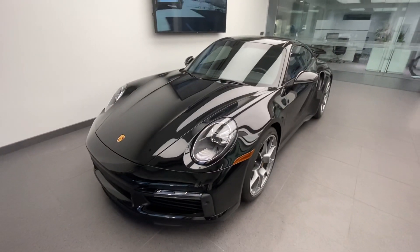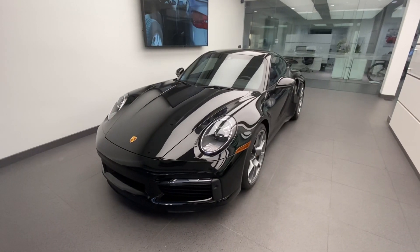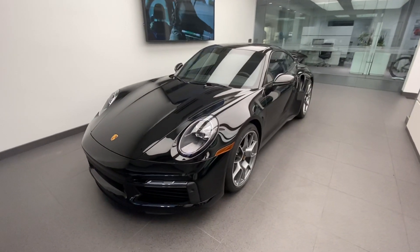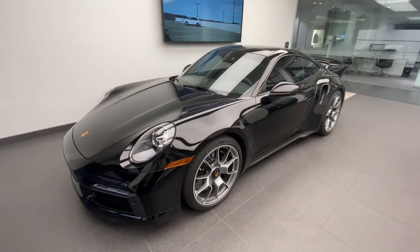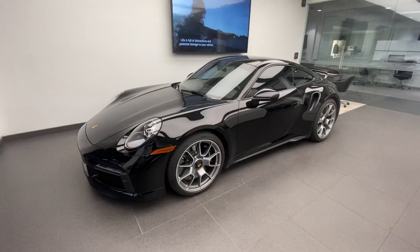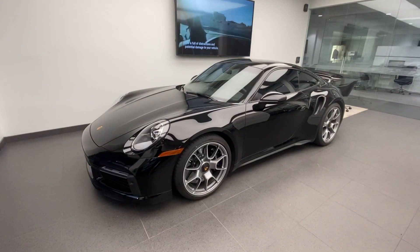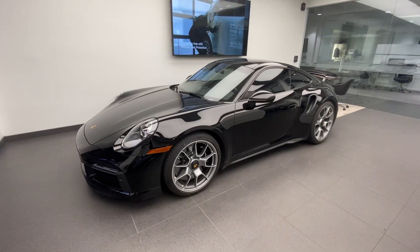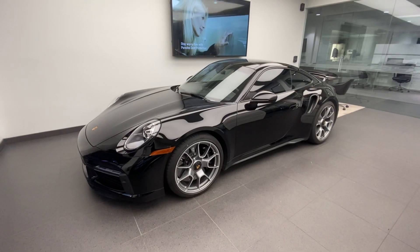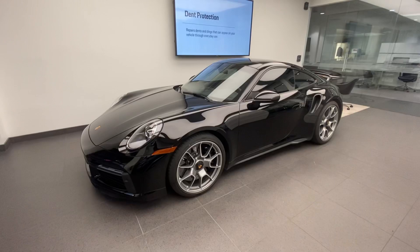In today's video, we're going to take a look at this very recent arrival. This is a 2021 Porsche 911 Turbo S Coupe. This vehicle just came into our pre-owned inventory. The mileage is just over 3,000 miles, and being a 2021, this is the latest generation 911 Turbo S based on model code 992. We're going to do a walk-around on this specific car, talk about its features, and also the technical specifications of the 911 Turbo S in general.